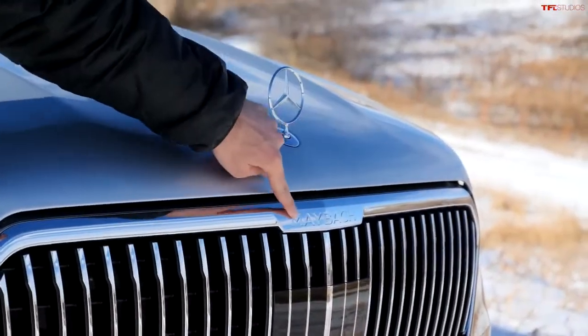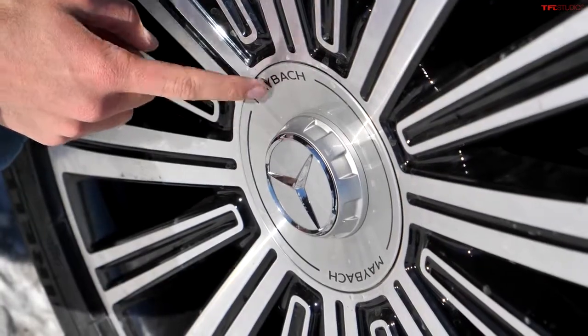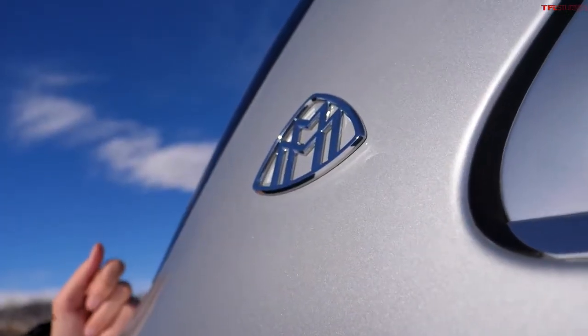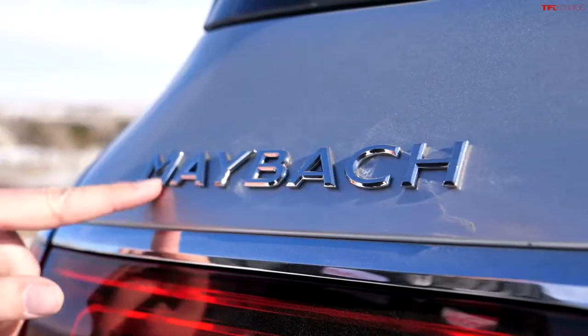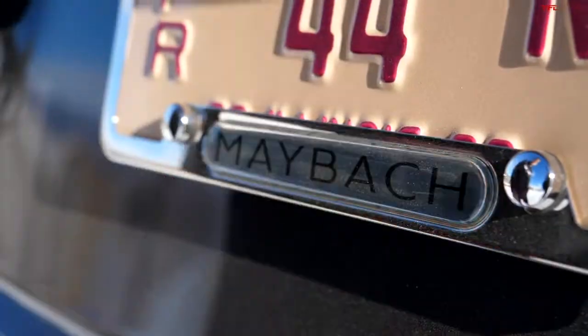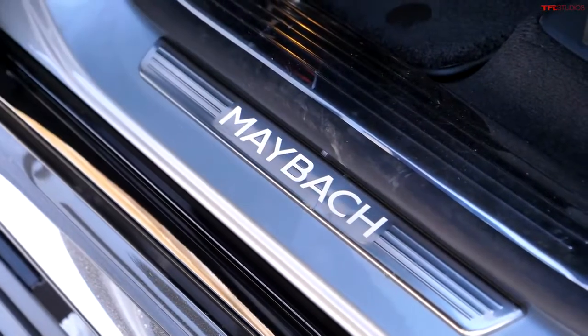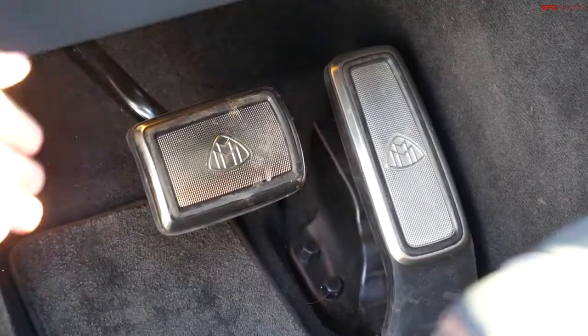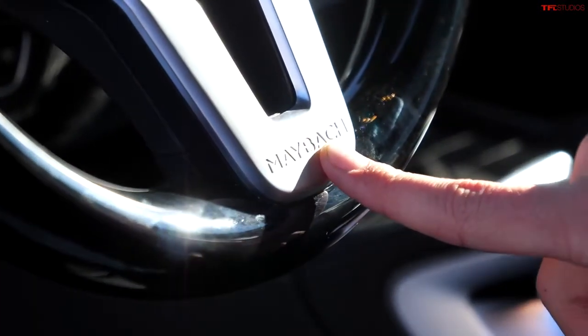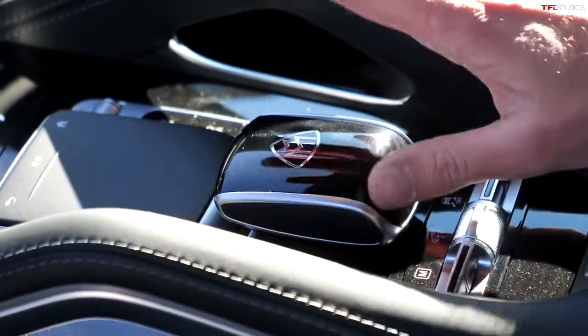That number of speakers is rather surpassed by the number of Maybach emblems and script. Starting with the front, we've got one with the big Maybach written across the front grille, and then two per wheel — that's eight on the wheels for a total of nine. One on each D-pillar: ten and eleven. One on the back: twelve. Counting the license plate frame: thirteen. One on each door sill: fourteen, fifteen, sixteen, seventeen. Then we've got the pedals — eighteen, nineteen. Twenty on the steering wheel. Twenty-one on the center console.